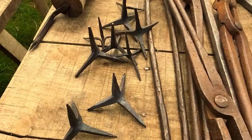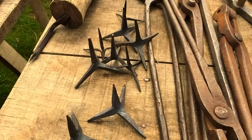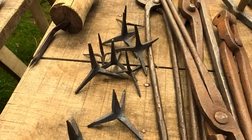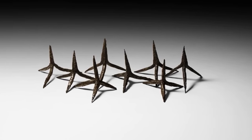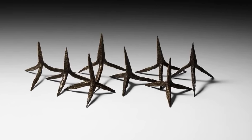These spikes continued to be used in various forms throughout history, evolving into modern equivalents still seen on battlefields today. Tribuli were more than just a physical trap — they were a symbol of the pervasive and persistent danger that Roman enemies had to face.